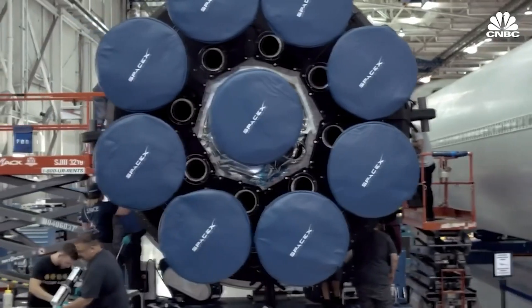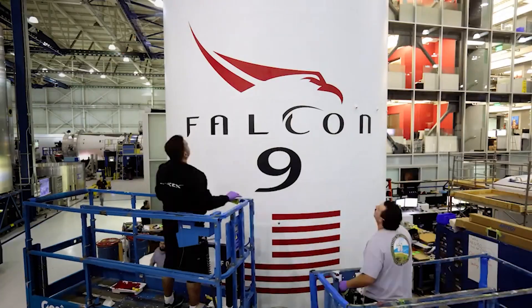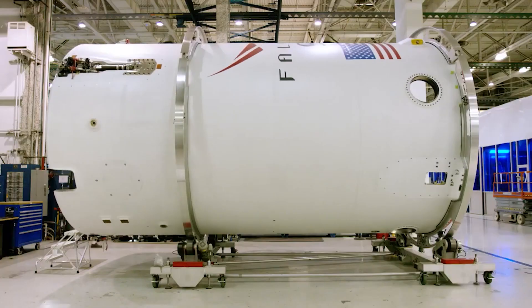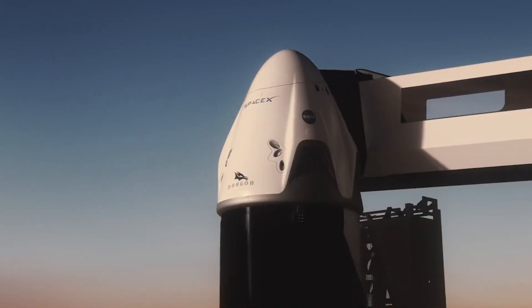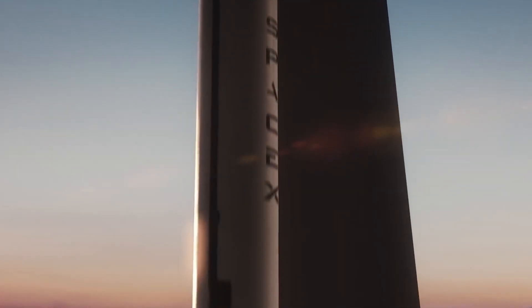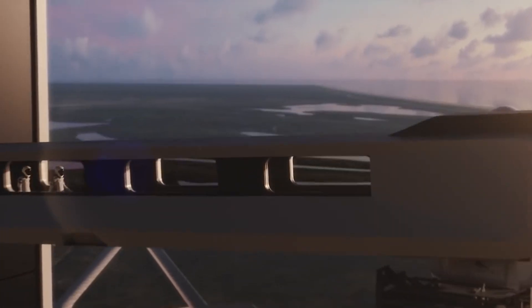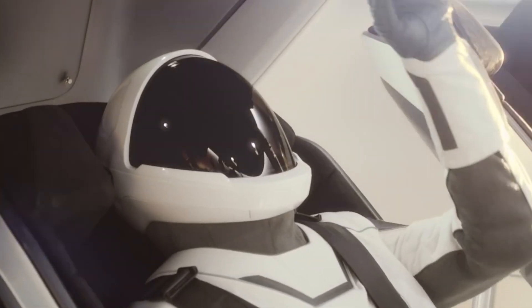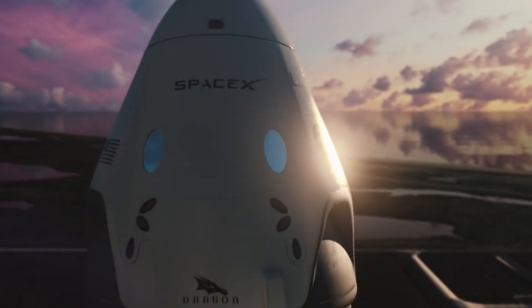Dragon capsule C2-12 is scheduled to debut as early as April 19th and will ultimately ferry SpaceX's fourth crew of government astronauts to and from the International Space Station. While ending Crew Dragon production might sound like a dramatic move after less than two years of operational astronaut launches, it's not quite as jarring as it seems. Shotwell didn't explicitly mention Cargo Dragon 2 production, and it's possible a generic statement about ending all Dragon capsule production was projected onto just Crew Dragon variants.